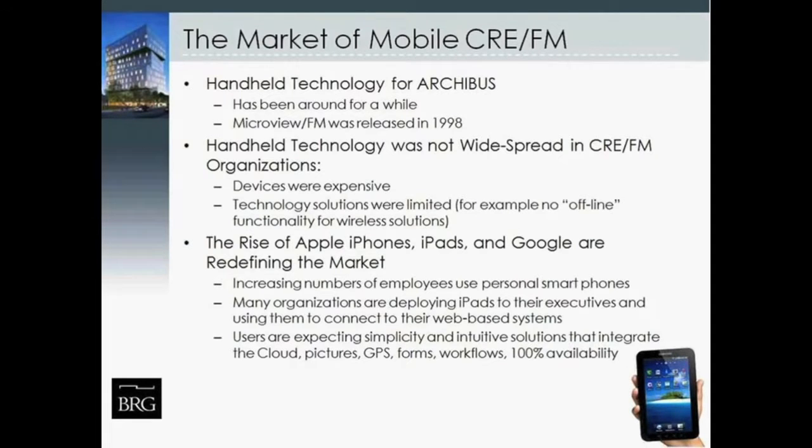That happened back in the mid to late 90s, and it's interesting that many users are still very effectively using those solutions today. Historically, handheld technology was not really widespread in the CRE FM organization for several reasons: devices were typically expensive, costing several thousand dollars for a handheld with a barcode scanner. Those solutions were often limited to batch-type offline work, where you'd synchronize by dropping your unit into a cradle. Even with wireless solutions, there was often no offline capability — which is turning into a key benefit of enterprise mobile solutions today.